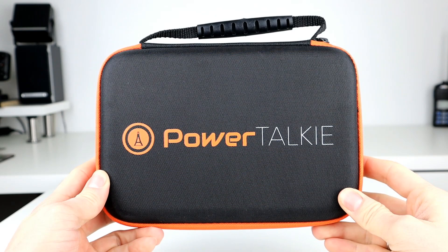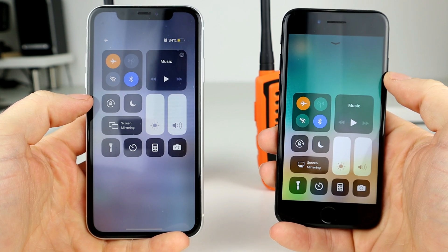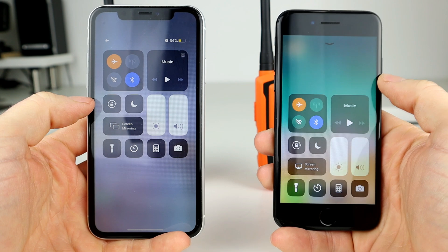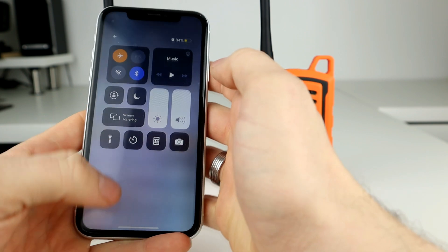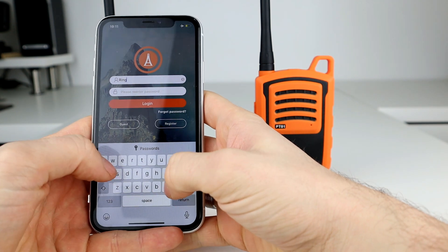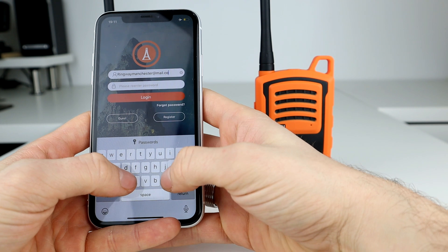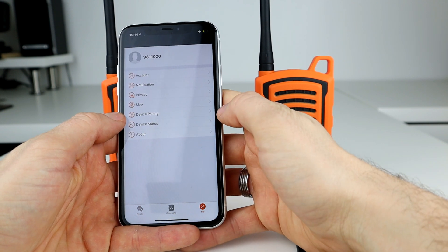So you can see I've got two mobile phones here — they're both iPhones and they are in flight mode with only Bluetooth enabled. That's the only thing you need to operate these devices. We're going to simulate a grid-down situation — no Wi-Fi networks, no cellular networks. If you download the Power Talkie app from the Google Play Store or the app store, you just need to install it and register for free. You can put your email address and password in, or log in as a guest without registering at all.